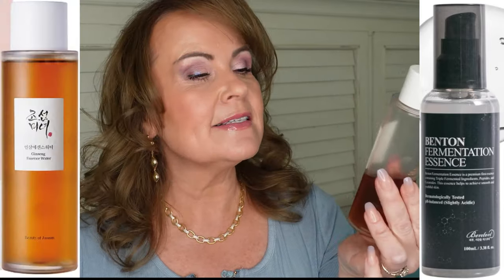Next I mix two products together: the Benton Fermentation Essence with bifida and galactomyces, and the Ginseng Essence from Beauty of Joseon. I put some of each in my hand and pat it all over my face. The fermentation processes in the Benton essence have been found to be very brightening, rejuvenating for wrinkles, and smoothing. The Beauty of Joseon Ginseng Essence has niacinamide for glow and skin calming, plus ginseng provides hyper-moisturization and glow. These two together are great.